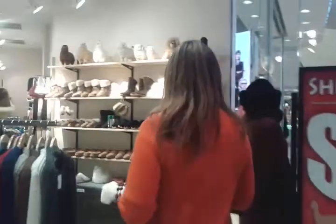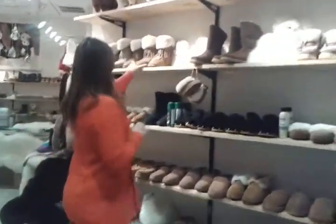Hi, welcome to our soft store. I'm going to show you around. We have some products made of sheepskin. Check it out.